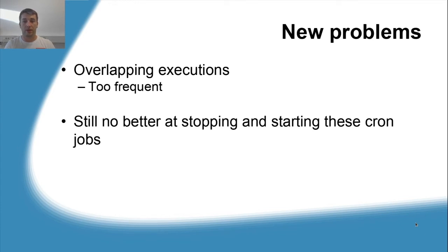The problems were still there. We had too many overlapping executions. Cron jobs were executing too frequently and we were still no better at stopping and starting cron jobs for maintenance. So this was not really a solution.